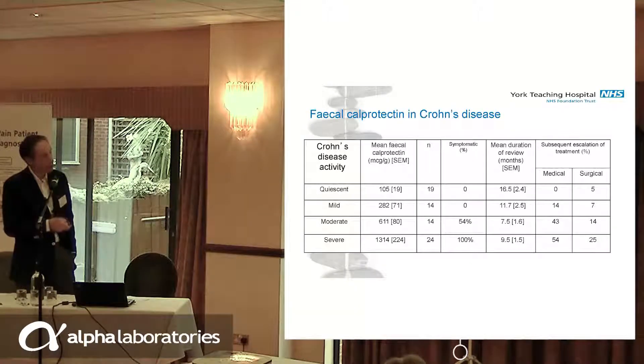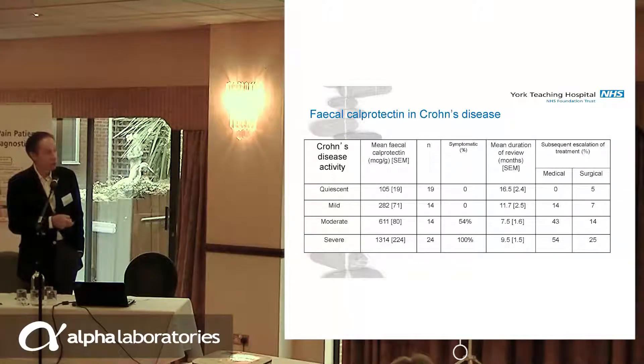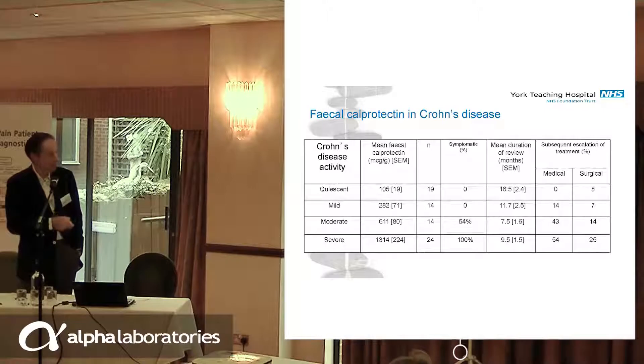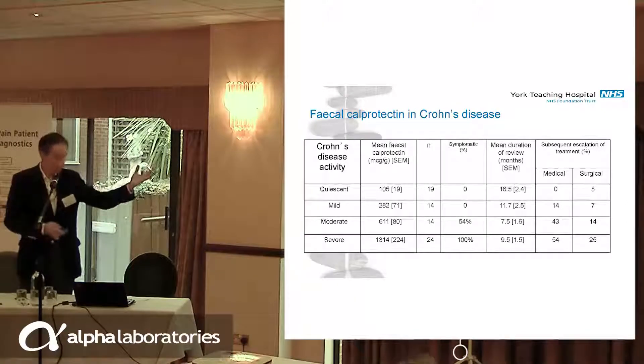There was a period of review after this time point — 16 months or 9 months — and we saw what happened to those patients with that calprotectin. If you had quiescent disease, you could run a long time and very few would come to harm. But if your calprotectin is high, 9 months later you've run up against a brick wall — you have active disease that requires intervention. So what that told us was that we could use calprotectin, based on the number, to anticipate and predict what's going to happen in the future.